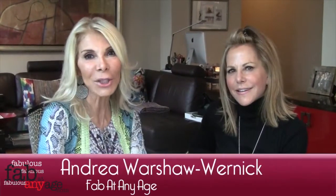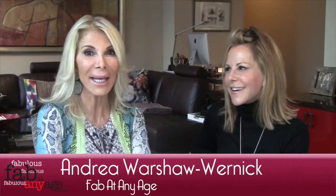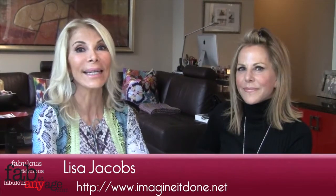Hi ladies, it's Andrea from Fab at Any Age — be fabulous from your home to your heart. Today I am introducing you to an amazing lady. Her name is Lisa Jacobs, and Lisa owns a company called Imagine It Done.